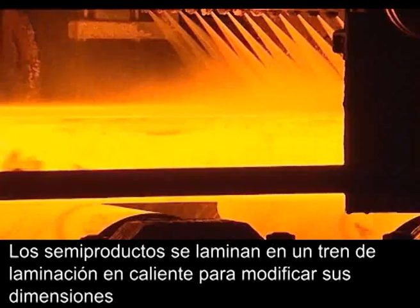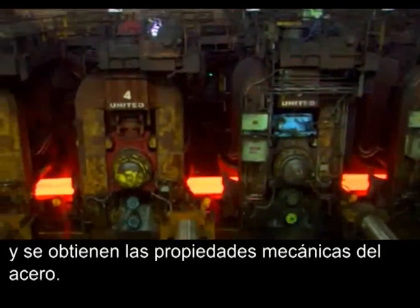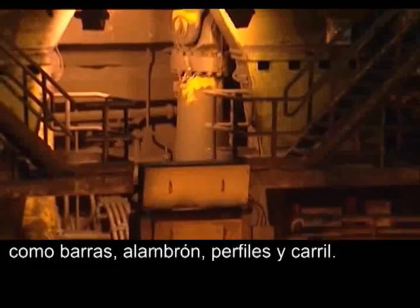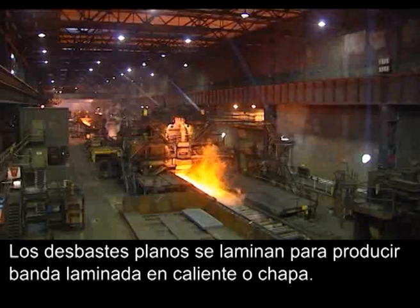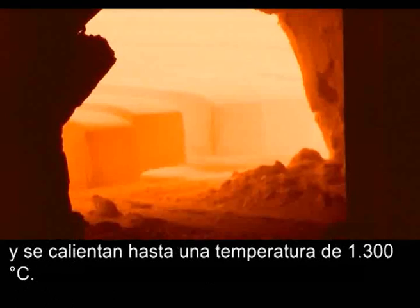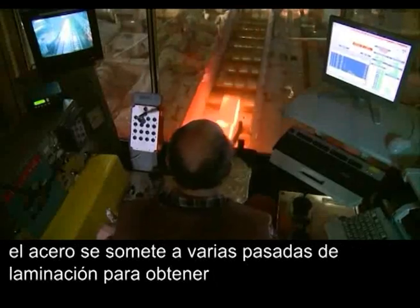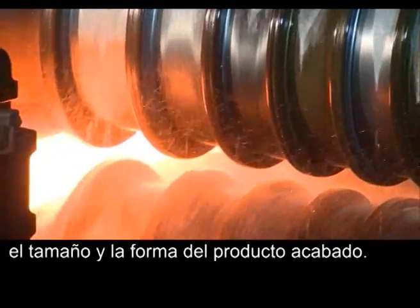Semi-finished products are rolled at a hot rolling mill to change their dimensions and give the steel its mechanical properties. Blooms, billets and beam blanks are rolled to produce long products such as rebar, wire rod, sections and rails. Slabs are rolled to produce hot rolled coils or plates. The blanks used for rolling long products are loaded into a reheating furnace and heated up to 1300 degrees Celsius. When rolling beams or special sections such as rails and sheet piles, the blank is reduced in several steps to achieve the required size and shape for the finished product.